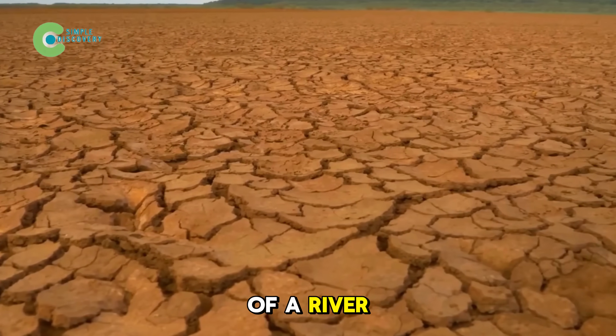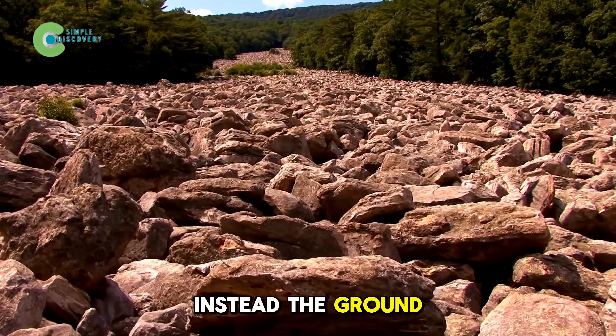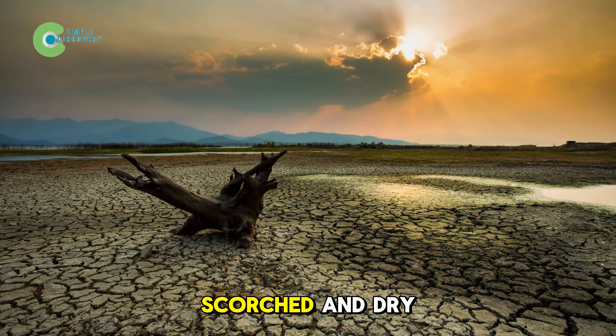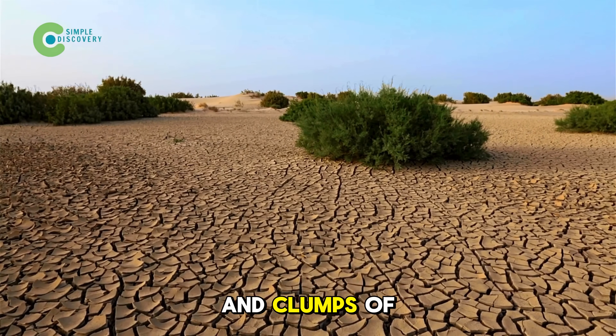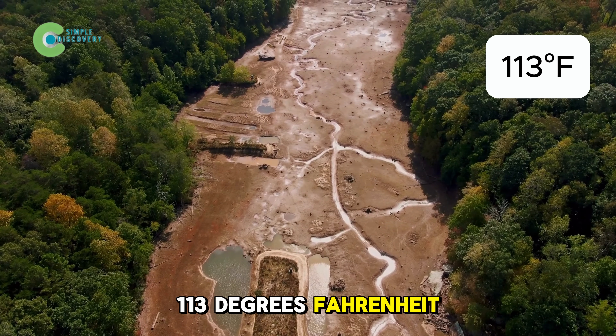Imagine you're standing in the middle of a river, but under your feet, there isn't any water. Instead, the ground is cracked like an overbaked cookie tree. Roots are scorched and dry, jagged rocks jut out and clumps of grass are shriveled and burned under temperatures approaching 113 degrees Fahrenheit.